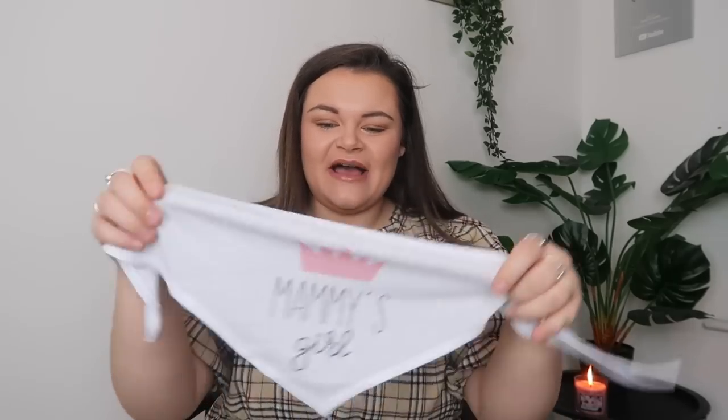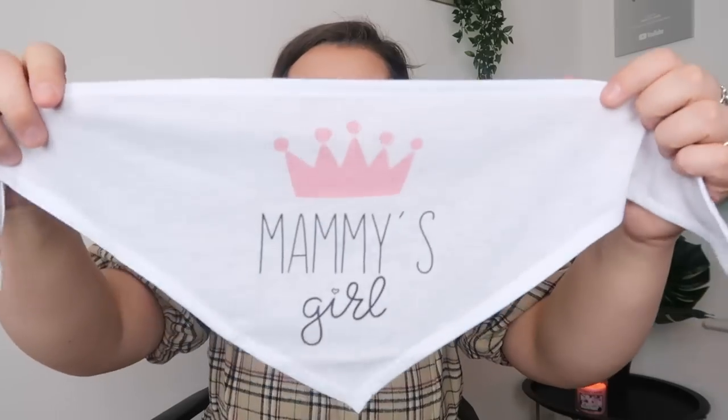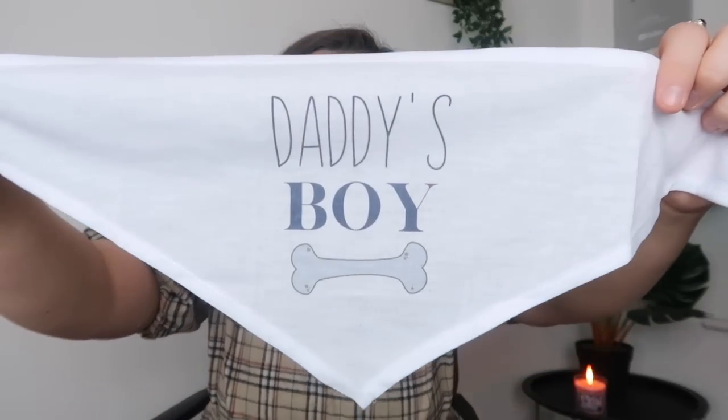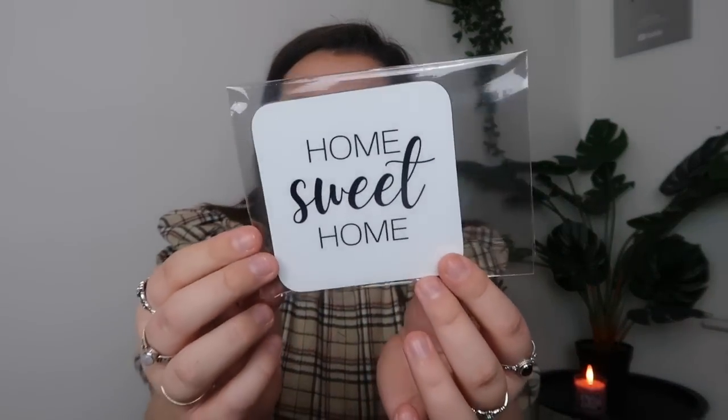Also from the Portique range they sent me some little bandana-style things you tie around the dog's neck. One says 'Mammy's Girl' with a little queen on it — Luna definitely is Mammy's Girl. We also got one saying 'Daddy's Boy', so Sean will absolutely love that. Then from the home range of the business there's a little placemat which says 'Home Sweet Home' — you can never go wrong with that. I really love it.